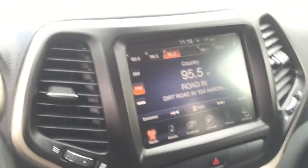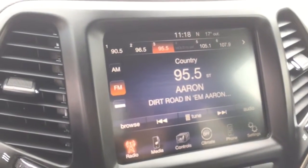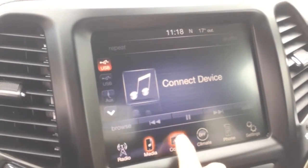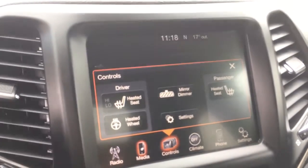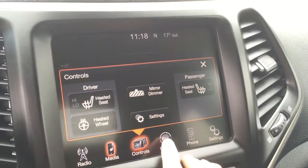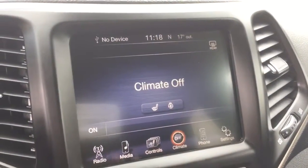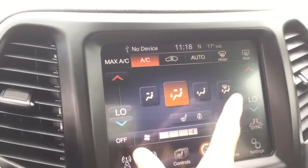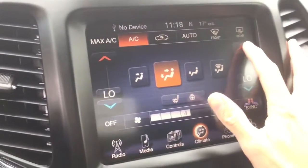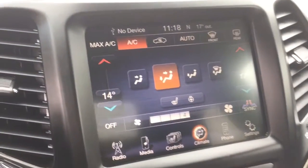Moving over to the center we have our LCD screen with all of our features. We have our AM FM and satellite SiriusXM radio and our media controls. We have our controls for heated seats and heated steering wheel, a mirror dimmer, and settings. We have our climate controls, and with dual climate the passenger can have a different setting — you can fight over who wants it hotter or colder.